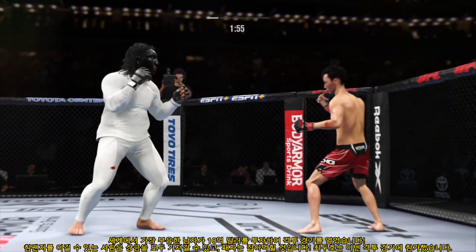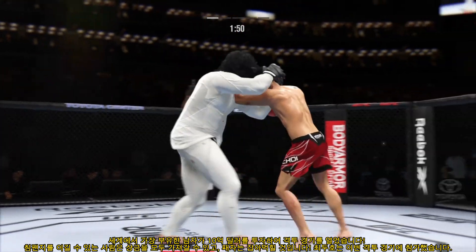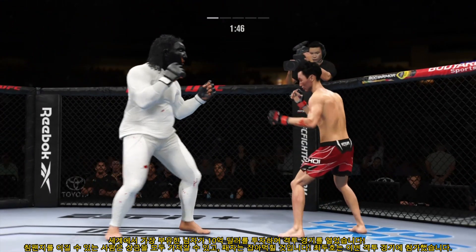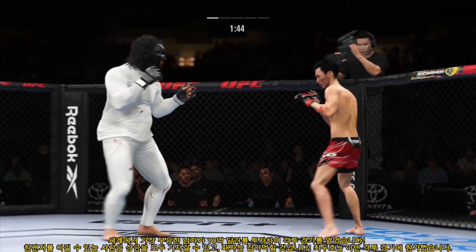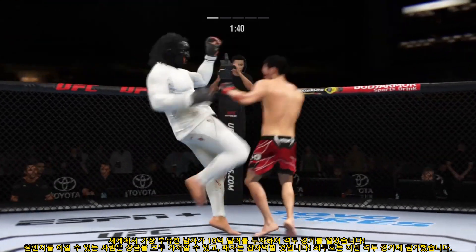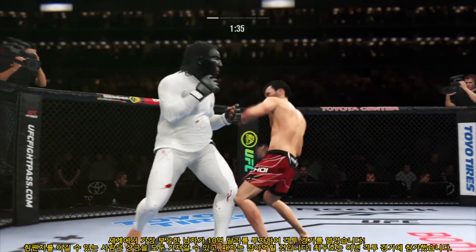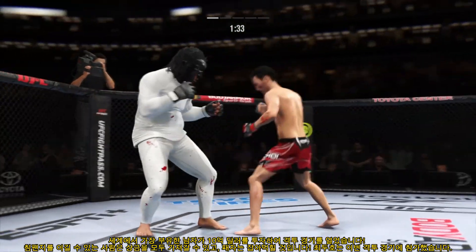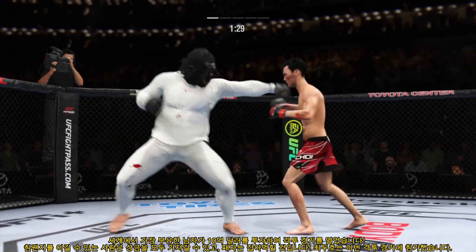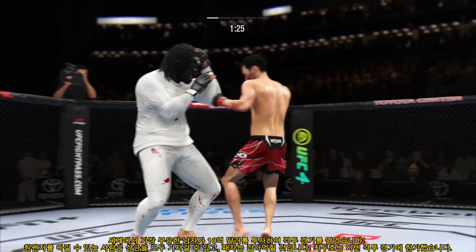Choi gets caught with that punch. Don't be afraid to get that head off the center line. He engages in a single collar tie. Massive head kick there — we'll see if he can finish. Outstanding placement as he lands the knee to the body. The taller fighter making noise with a knee strike. He's really starting to put together some significant body shots here — these are gonna take their toll as this fight goes on.